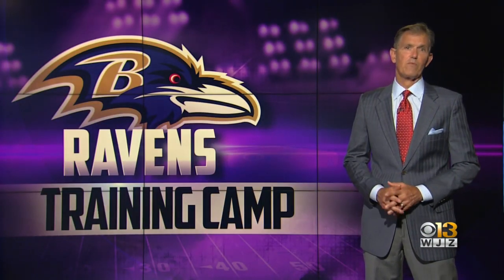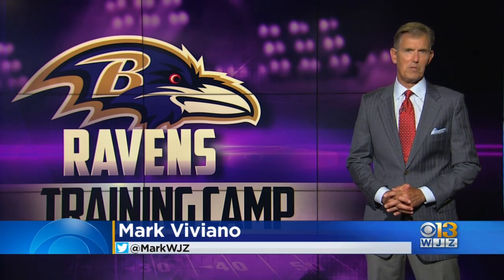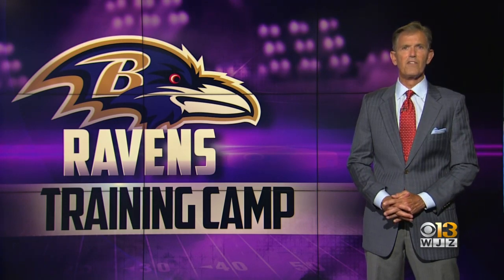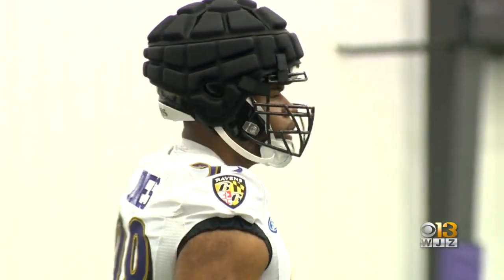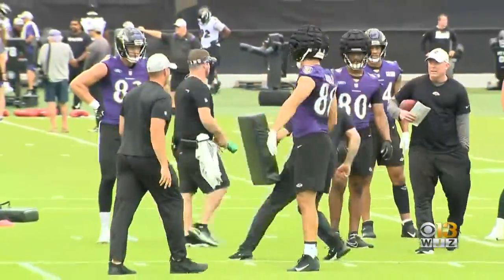If you're looking for what's new at Ravens training camp, look no further than the tops of the heads of some of the players. They'll be wearing a new layer of protective gear on their helmets — they're called guardian caps, newly mandated by the NFL for use by all teams during the first couple weeks of training camp.